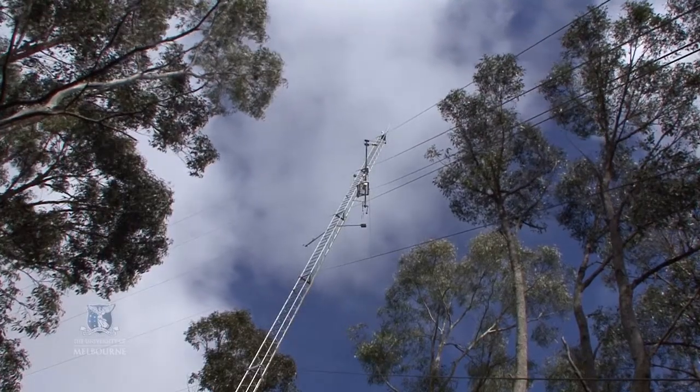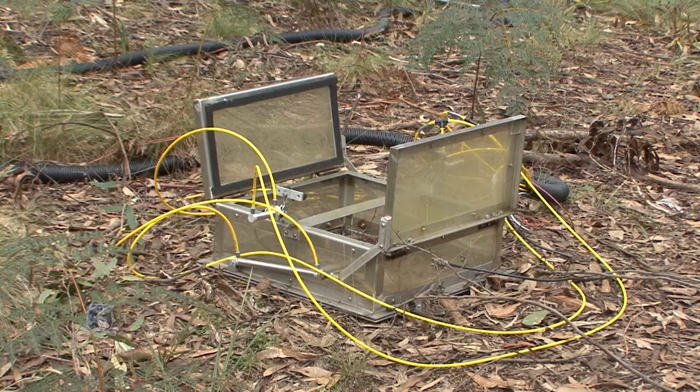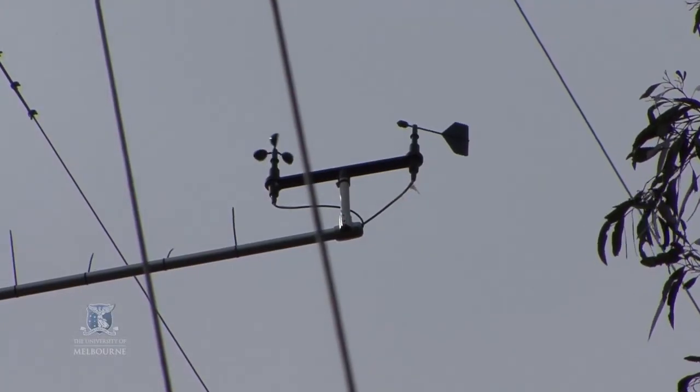In an Australian first, they are combining a 35 metre flux tower and soil chambers to continuously measure carbon, greenhouse gases, water and energy cycles.